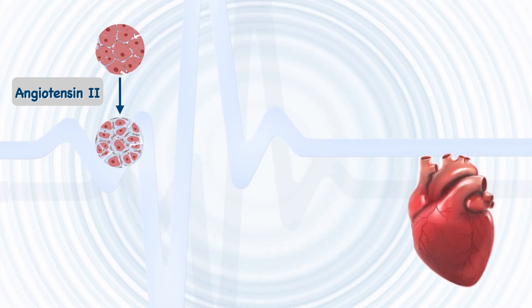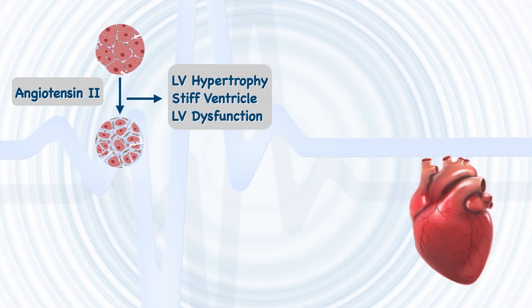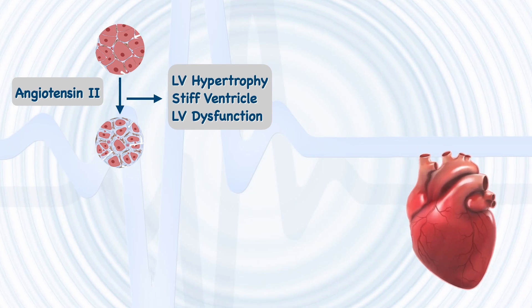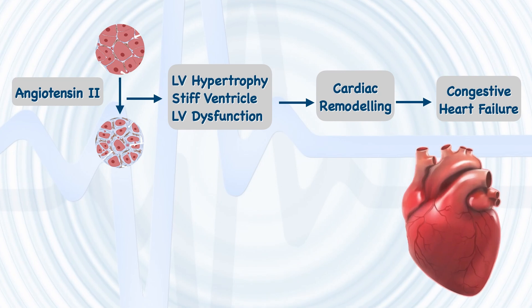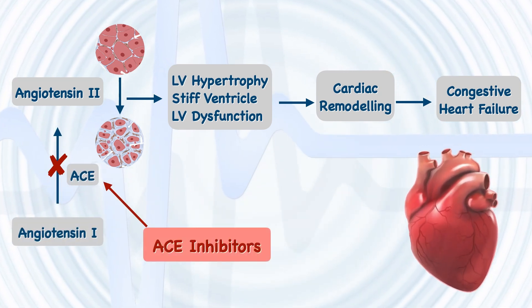Angiotensin 2 also drives interstitial fibrotic changes in cardiac fibroblasts. These changes are associated with left ventricular hypertrophy, a stiff ventricle, and progressive left ventricular dysfunction, ultimately resulting in cardiac remodeling and congestive heart failure.